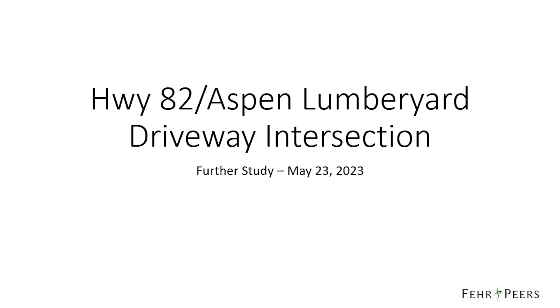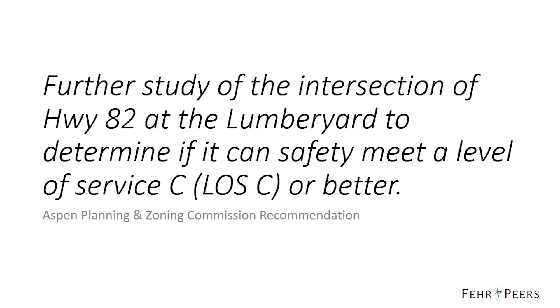This is Charlie Alexander from Fair and Pierce. I'm providing this recorded presentation to supplement my May 2023 technical memorandum to help explain some of the complex engineering analysis from that memorandum regarding the Highway 82 Aspen-Lumberyard driveway intersection. The recommendation from Aspen Planning and Zoning Commission was to conduct further study of the Highway 82 Aspen-Lumberyard driveway intersection to determine if it can safely meet a level of service C or better.